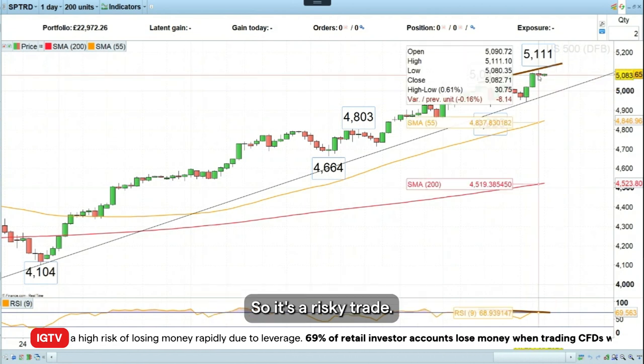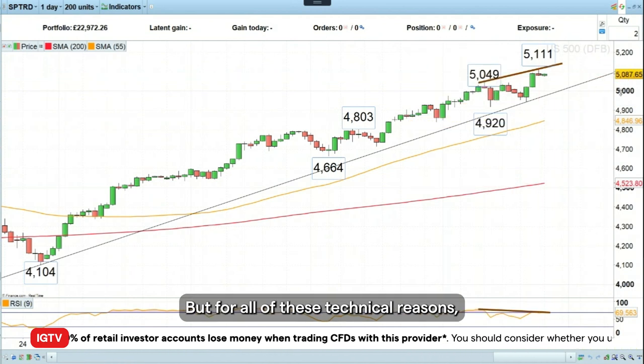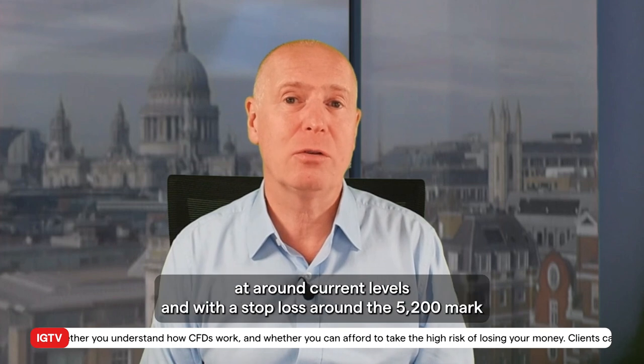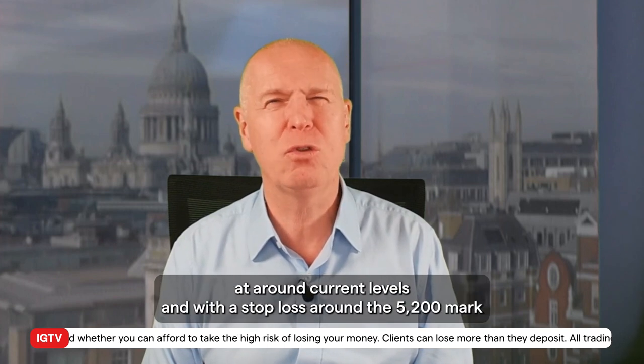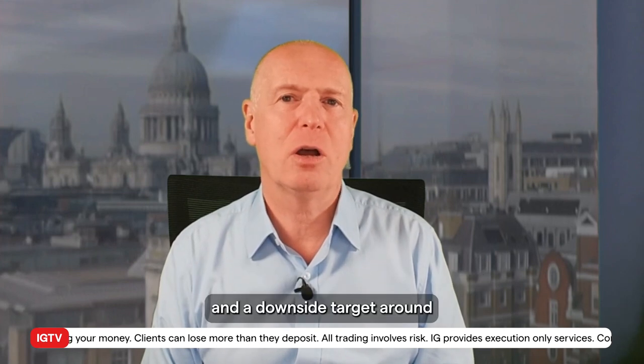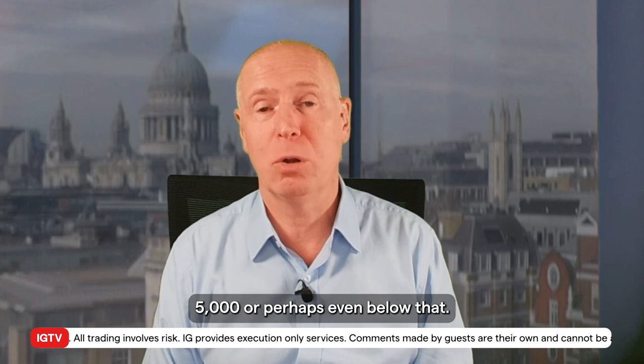So it's a risky trade — it's against the trend. But for all of these technical reasons, I'd like to go short the S&P 500. This week's trade of the week is to go short the S&P 500 at around current levels, with a stop loss around the 5,200 mark and a downside target around 5,000, or perhaps even below there.